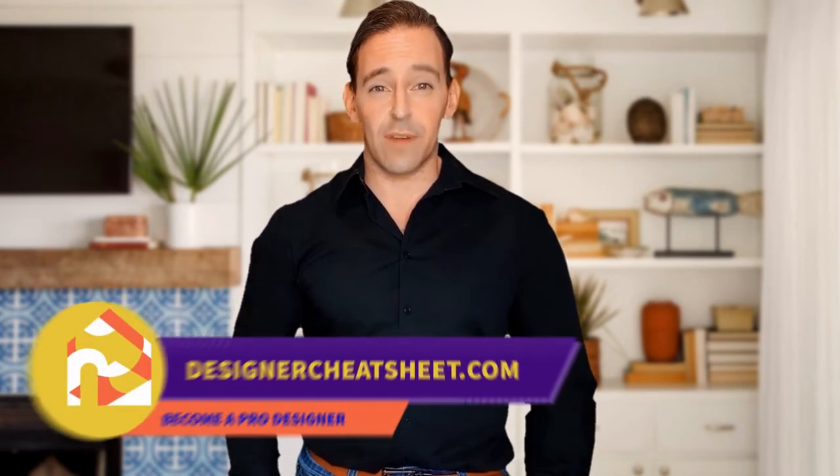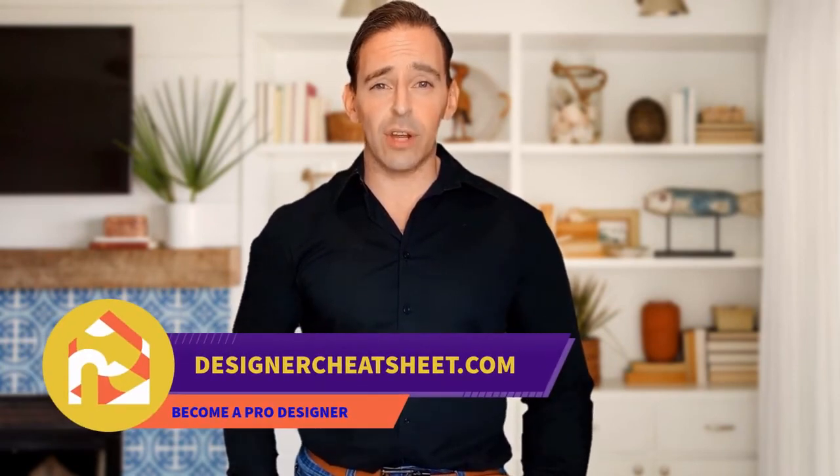Support this channel with a like and subscribe. Don't forget to grab your free copy of the designer's toolkit from our website, designercheatsheet.com.